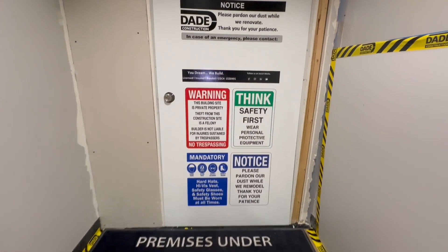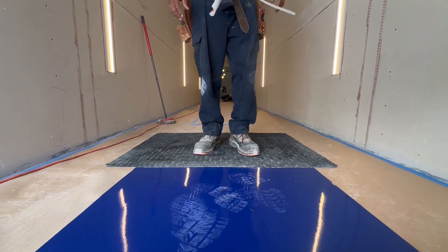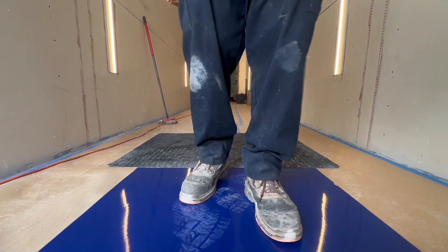As you step into the project site, you'll see that we have our wet mat and our sticky mat to ensure that the landlord space stays clean throughout the construction process.